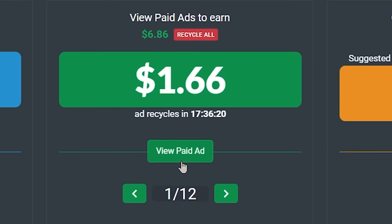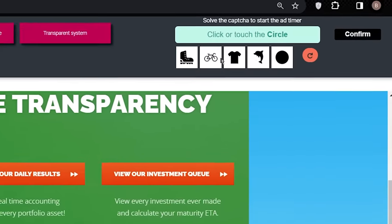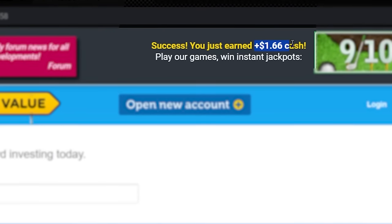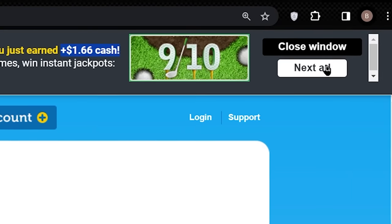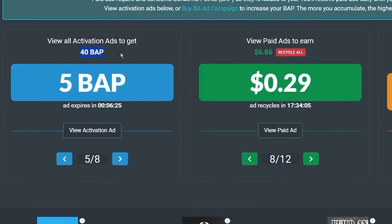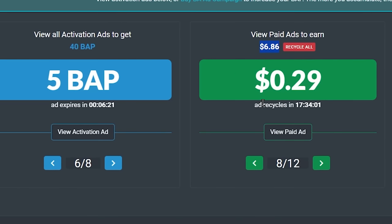So let's click where it says View Paid Ad, and that's going to take you to the Google website ad. Here again, you just need to select the icon mentioned in the above box, click confirm, and the countdown will start, which will be generally 5 seconds to 15 seconds long. After that, you will be credited with the cash in your account. You can either close the window or view the next Google ad and earn all the $6.86 in one go. And you can earn 40 BAP points and over $6 every day by watching Google website ads on PTC share.